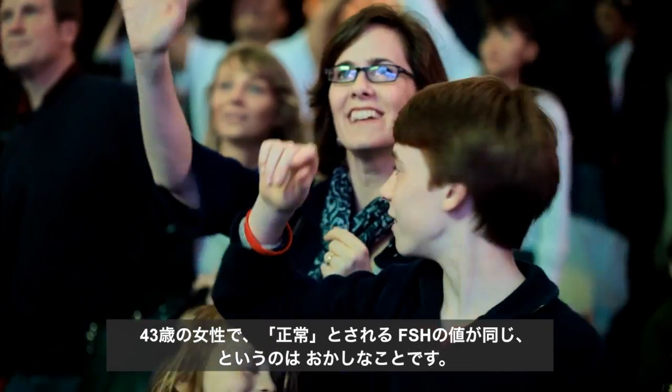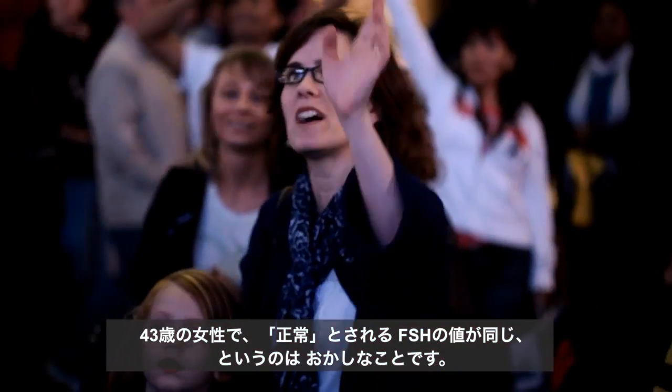FSH increases as women get older, and therefore to assume that what represents a normal FSH level for young women — let's say for a 21-year-old — is the same as what represents a normal FSH level for a 43-year-old simply does not make sense. Yet that is how medicine and our specialty has been proceeding for the last 30 years. We therefore, a few years ago, established what we called age-specific FSH levels, and we use those today in our practice to determine whether a woman has normal ovarian reserve or not.